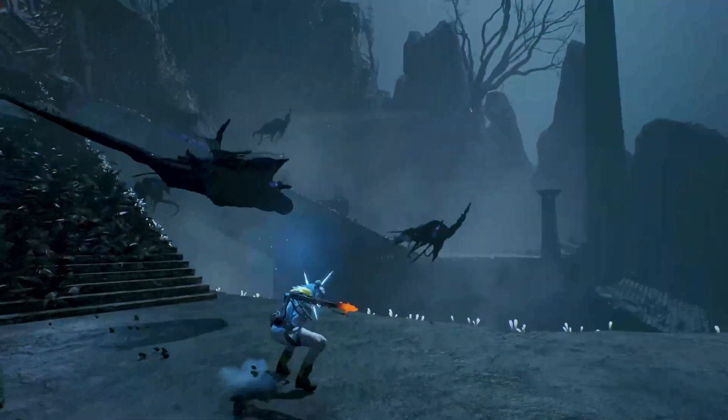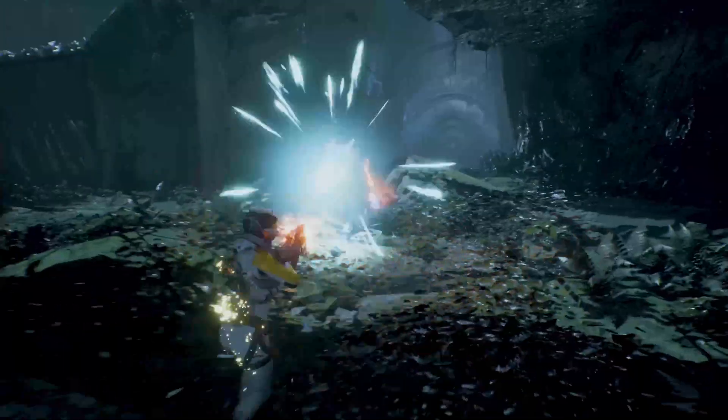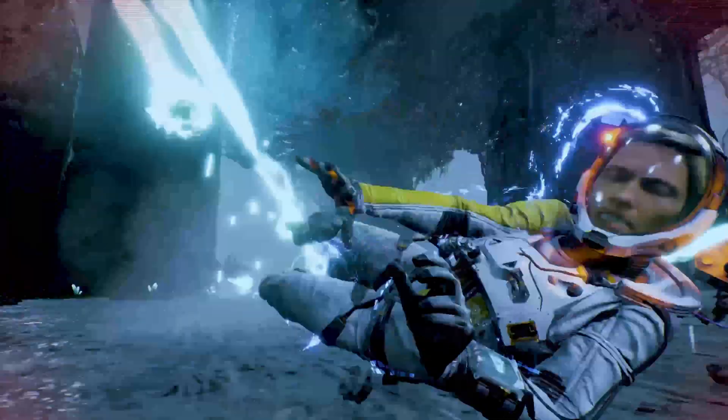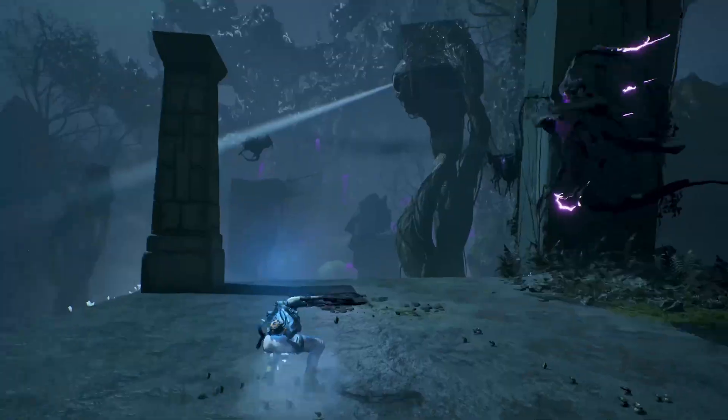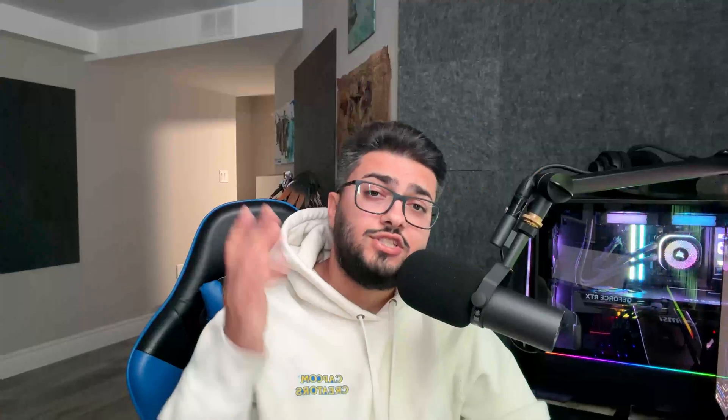All three technologies — neural arrays, radiance cores, and universal compression — are designed to work together. The AI systems process visuals smarter, radiance cores handle lighting more efficiently, and universal compression keeps the whole thing running smoothly. The end result will be games that look sharper, run faster, and feel more lifelike than anything we've seen before, without just brute-forcing power.